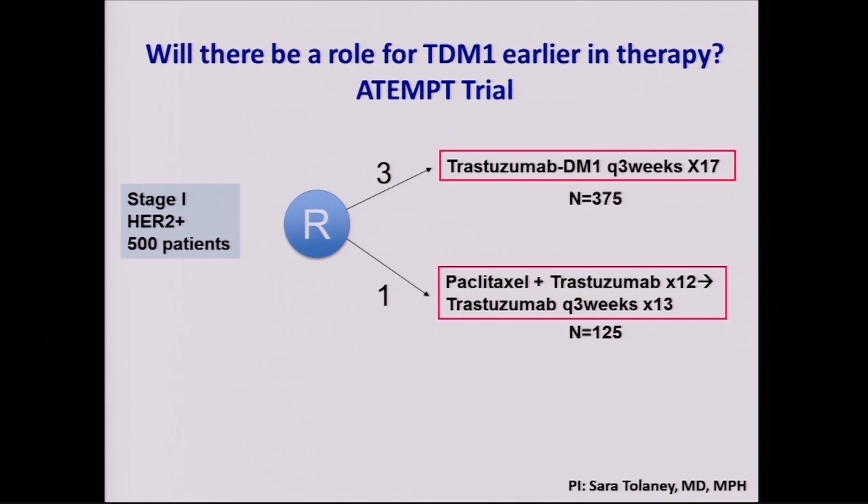Like the other drugs, if it works in advanced disease, let's bring it earlier on. We have a trial going on now called ATTEMPT looking at TDM-1 for small HER2 positive cancers. These cancers carry some risk so we want to provide treatment, but without excessive toxicities — TDM-1 strikes that balance of being effective without unnecessary risks. This is a national randomized trial run by my colleague Sara Tolaney: three-to-one randomization to TDM-1 given intravenously every three weeks for a year versus a standard well-tolerated chemotherapy with Herceptin, focusing not only on outcomes but also on quality of life and symptoms.